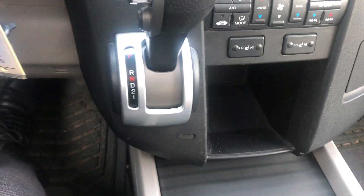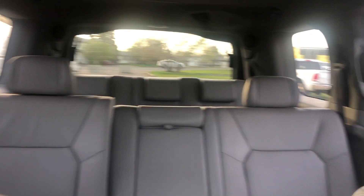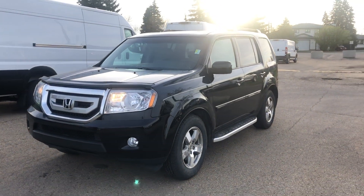Still the same storage compartments, privacy cover, shifter, and your all-wheel-drive lock button as well. We still have the sunroof of course. It's a very clean looking vehicle — still got the leather, still got the power that you liked.